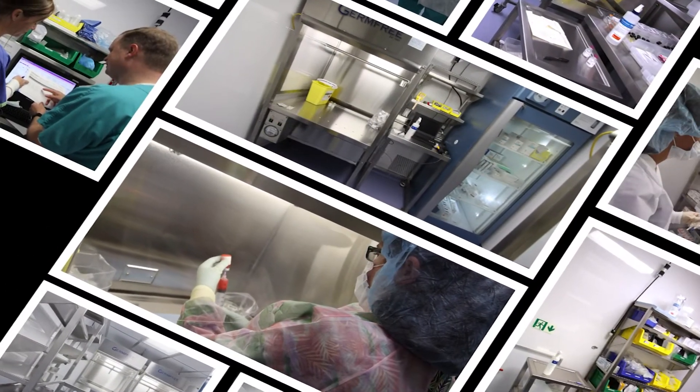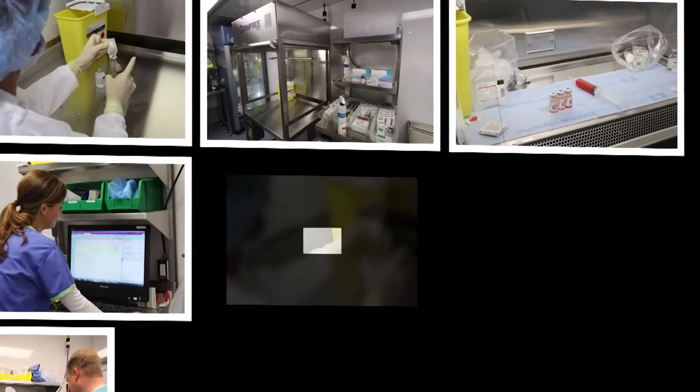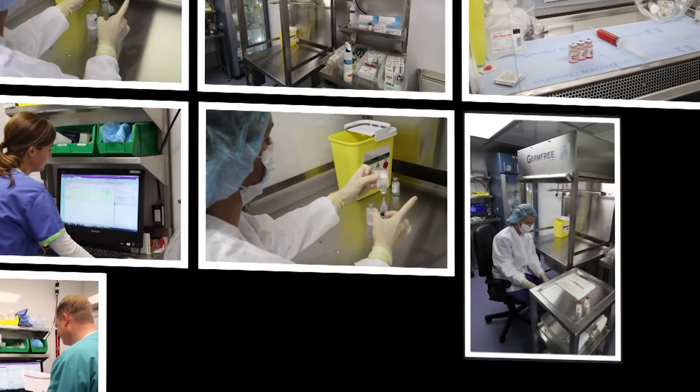GermFree's mobile compounding pharmacies are delivered to your site whenever they are needed. They provide the ideal solution to seamlessly maintain all compounding operations.